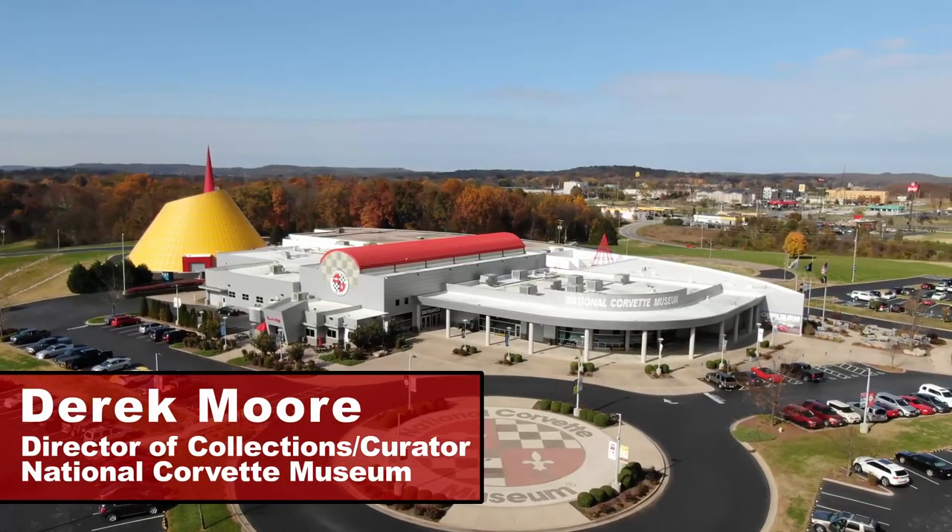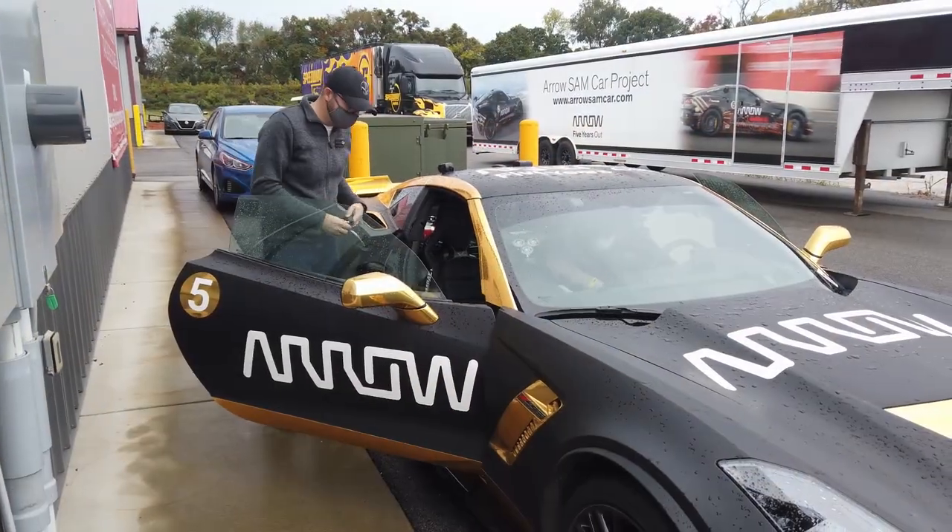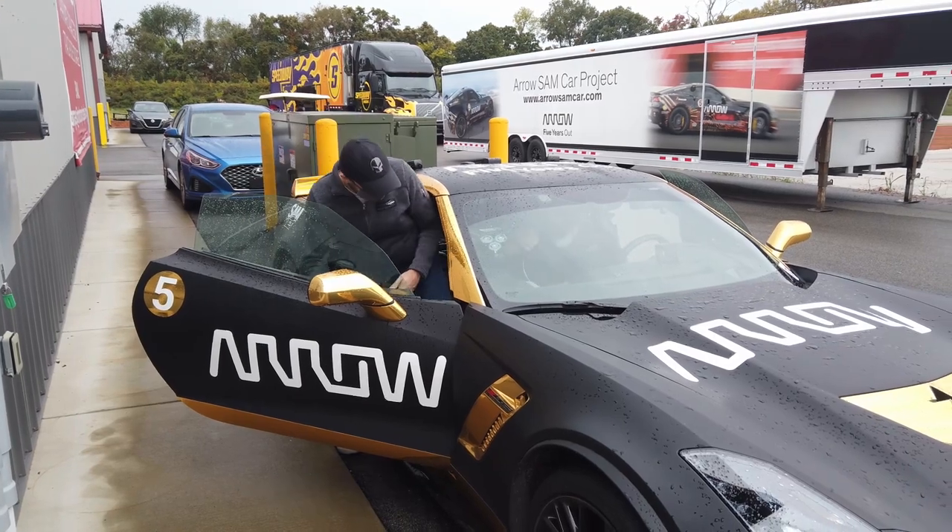Hey, I'm Derek Moore. I'm the Director of Collections and Curator for the National Corvette Museum, and today I'm here at the NCM Motorsports Park with Aero Electronics and their SAM Corvettes.